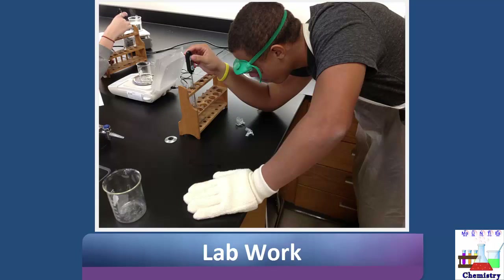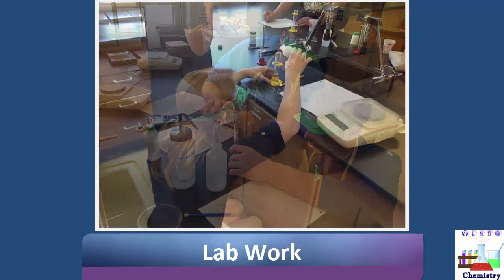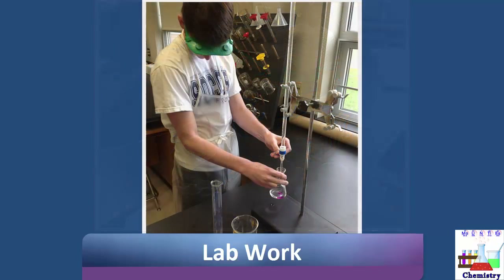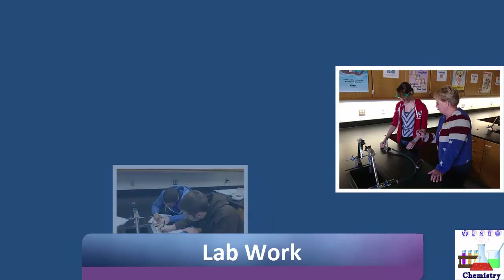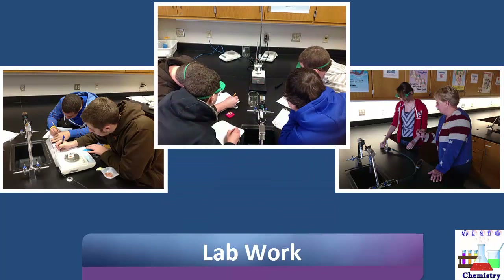Hands-on laboratory work is an important part of any chemistry class. It allows students to hone important skills in the laboratory as well as to apply the content knowledge that they learn. Students will experience laboratory work in a variety of situations, from working independently during laboratory practical exercises, to working with a lab partner on data collection and equipment setup, to working in small groups of three, four, or more sharing their data and analyzing it collaboratively.